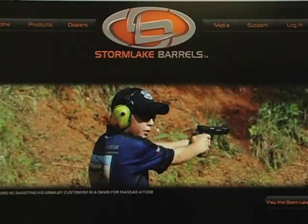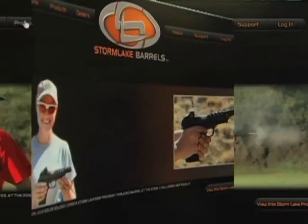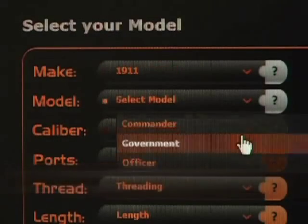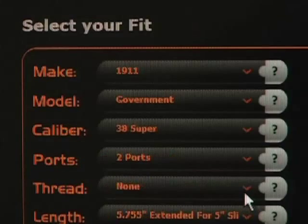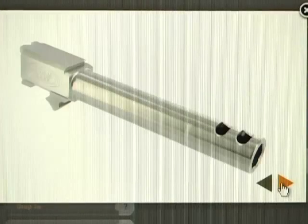There are no other components that are necessary to be changed for that conversion to work. And with the recent redesign of Storm Lake's website, ordering your custom barrel built to your custom specs is just a few clicks away. Head over to storm-lake.com and select your make, model, and caliber. Next, you can choose number of ports, threading or no threading, even the length. Once complete, you can even see a 3D rendering of your new barrel before ordering.